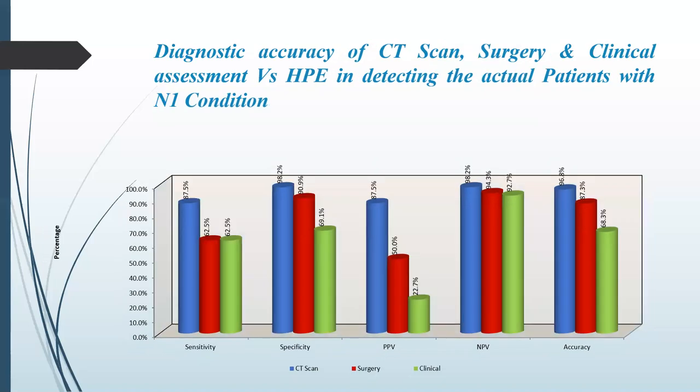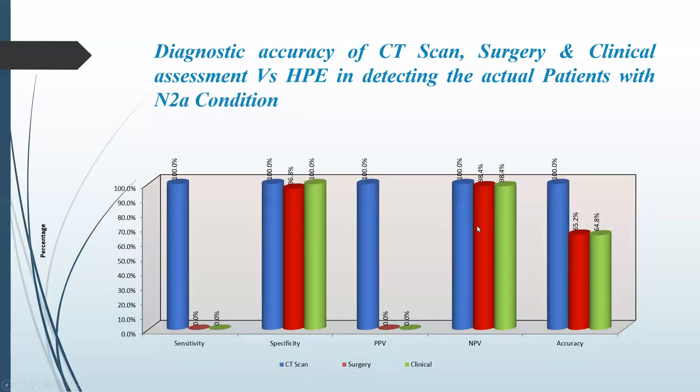On T4 condition, followed by the N1 condition: sensitivity was 62.5% for CT and clinical assessment; specificity was high for CT; positive predictive value was also high for CT; negative predictive value was 94.3% and 92.7% respectively; and accuracy was 87.3% for CT versus 68.3% for clinical assessment.